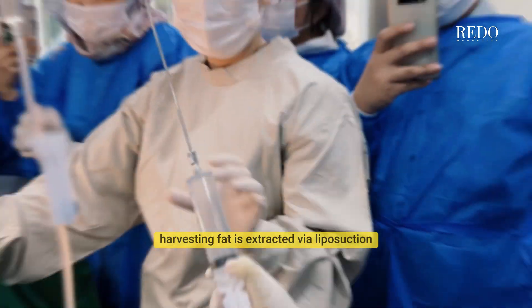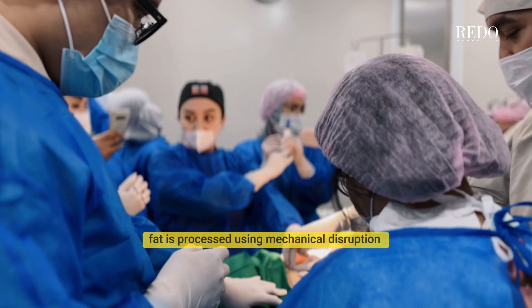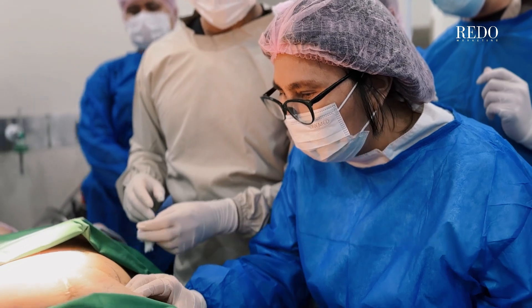Harvesting: fat is extracted via liposuction. SVF isolation: fat is processed using mechanical disruption, non-enzymatic methods, and centrifugation to separate SVF from adipocytes — fat cells.